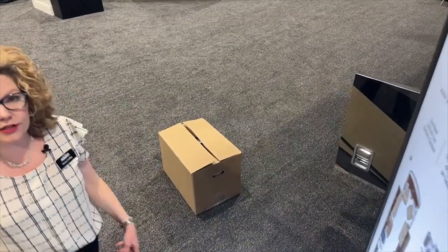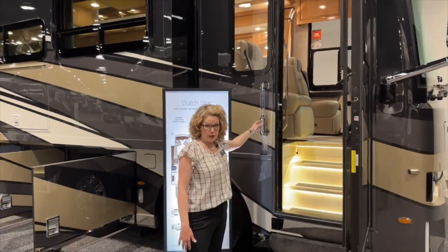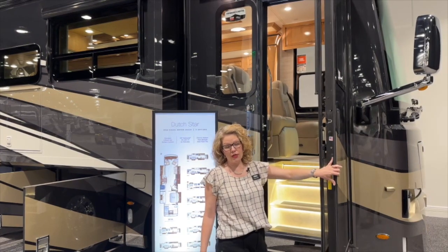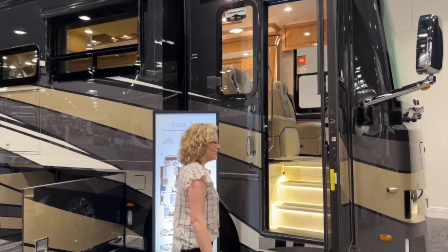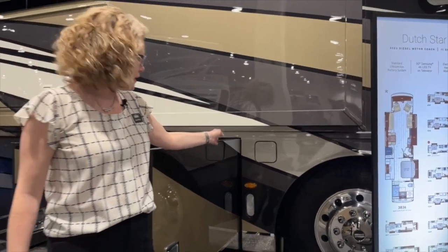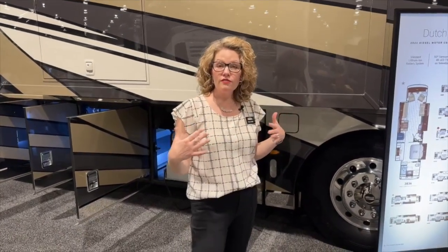The Newmar Dutch Star no matter what size you get is going to be a 450-horsepower Cummins engine. We also have a programmable door code — if you forget your keys you can push your secret code in and get in. We also have a doorbell. Newmar puts a really sturdy door on these so the wind doesn't blow them open and closed as you're trying to do things. Going around the coach you'll see we have dual fill for the diesel — both sides you can fill even at the same time, and you can also do that with your DEF fluid.